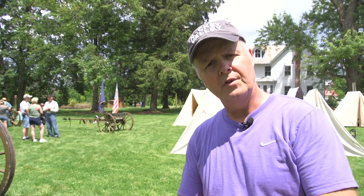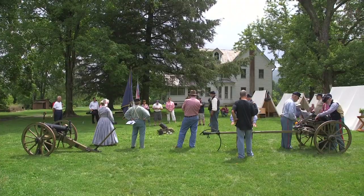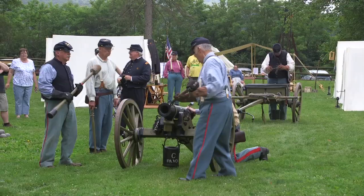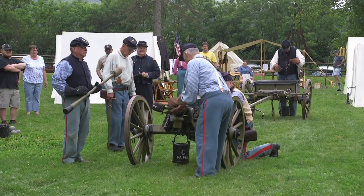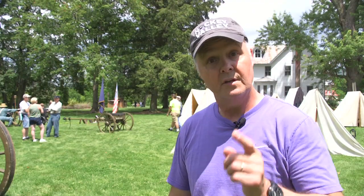Civil War Days at Curtin Village — the folks here are trying to make it an annual event, so go online to the Curtin Village website next June, probably around the third week, to find out when it's going to happen again. There are lots of encampments and men dressed as Civil War soldiers. It's interesting, it's educational, it's a pretty place to visit and a good place to take pictures.